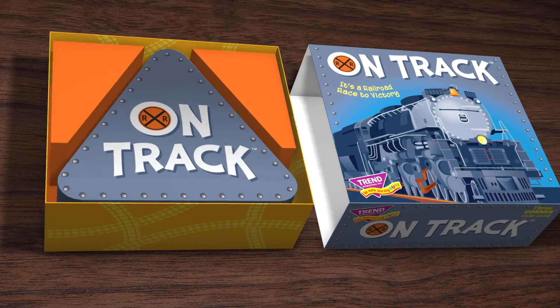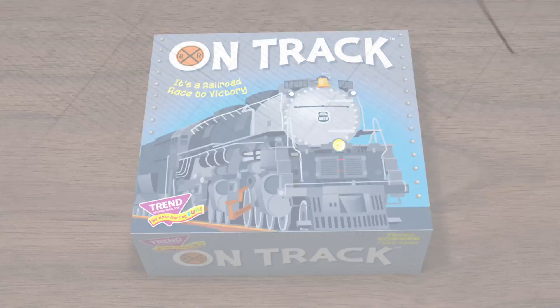On Track! A three-corner card game from Trend. Train not included.